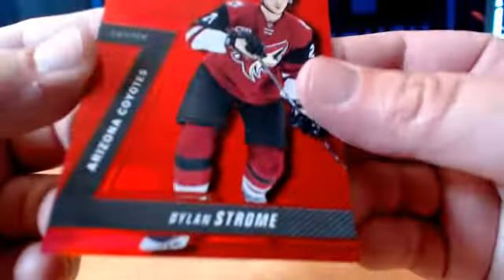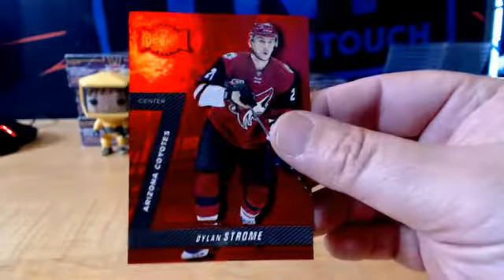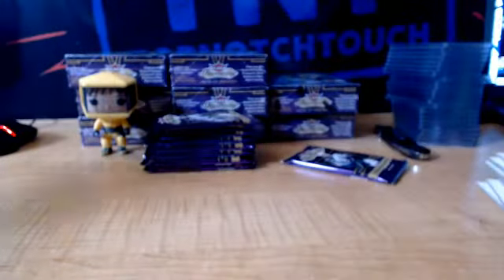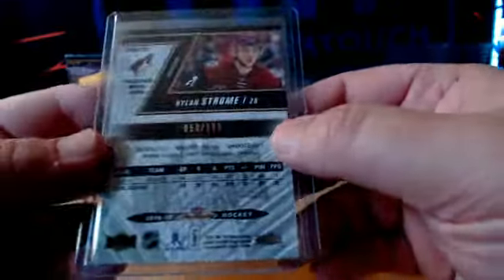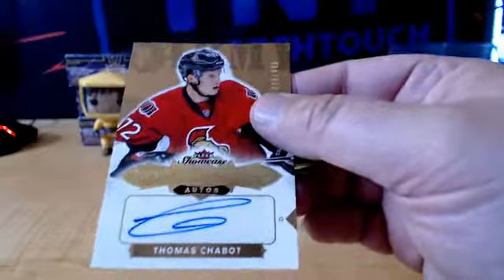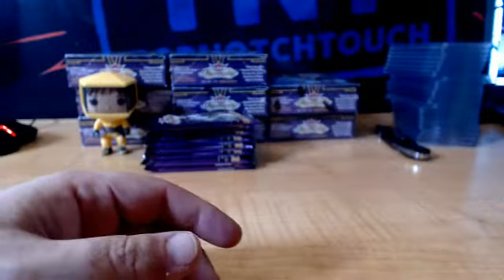And another Red PMG, guys — Dillon Strome, for the Arizona Coyotes. Red PMG, numbered to $1.50. Shazbot, Nanu Nanu. Senators, there we go.